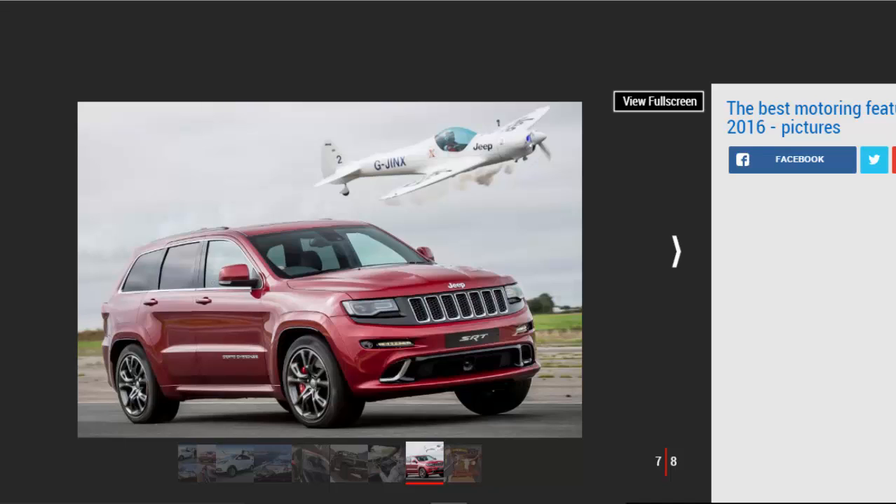SUV takes on a plane: not content with wheels, we took to the air in 2016 as James Bachelor battled a stunt plane around a racetrack in Lincolnshire — except he wasn't behind the wheel of a Lotus or McLaren racer, but rather a two-and-a-half-ton SUV, the V8 Jeep Grand Cherokee SRT. His challenger was a 110 bhp stunt plane flown by specialist aerobatic pilot Peter Wells. The shootout took place at Blyton Park race circuit in Lincolnshire, where the 461 bhp 6.4-liter SUV finished a whisker ahead of its aerial rival.